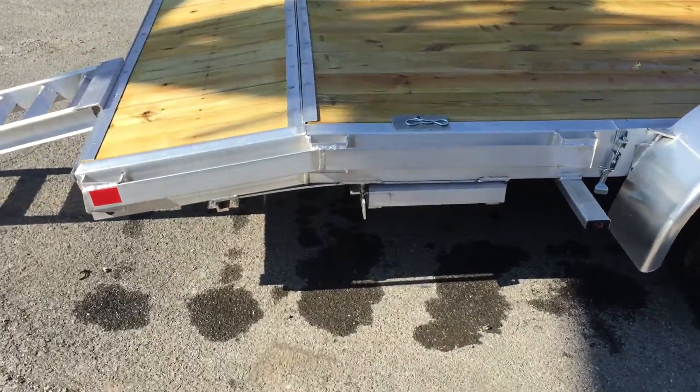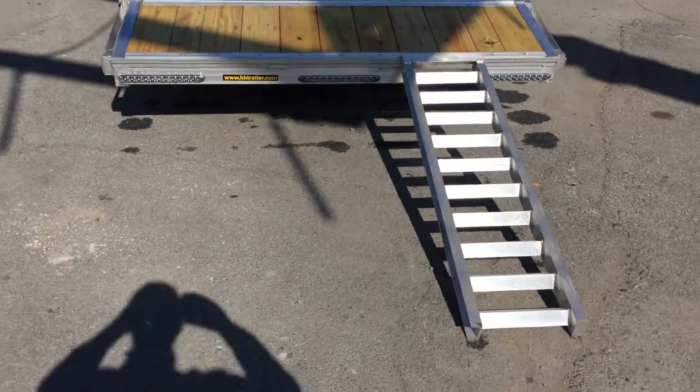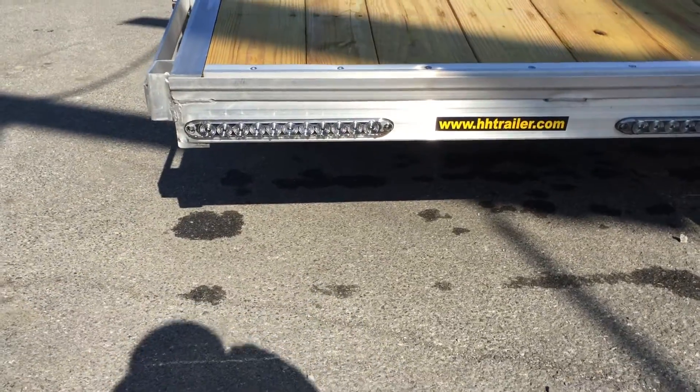It's got your side load ramp. They also do a little bit heavier-duty ramp than some of the ones out there. One of the things I personally like about this H&H is the thin strip LEDs — they're a nice looking tail light.